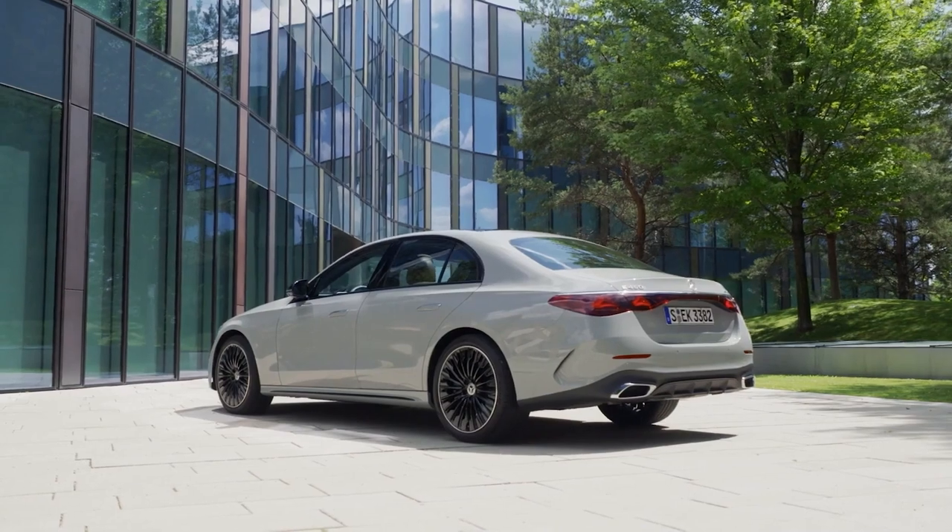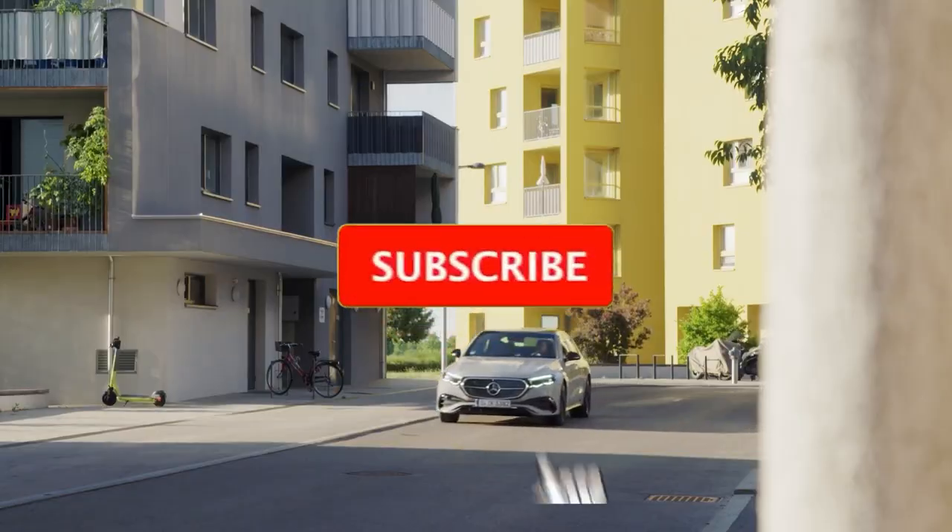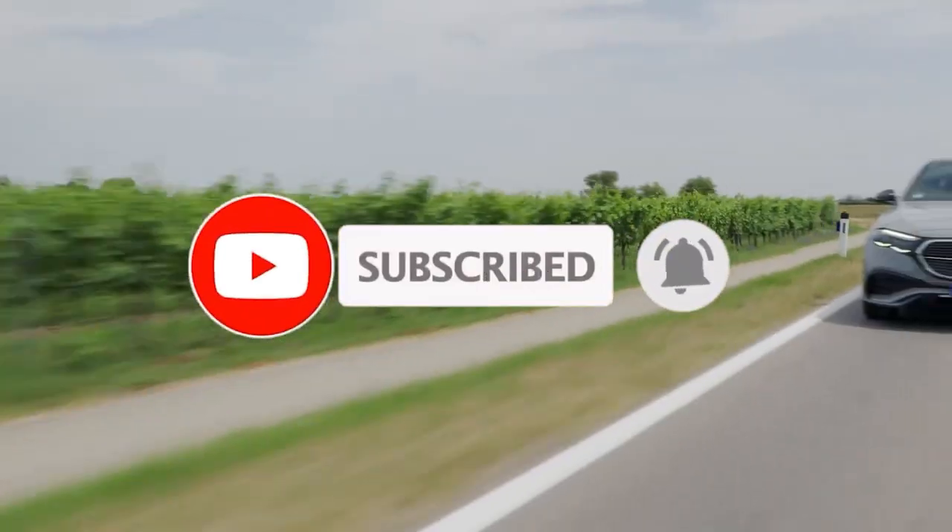If you enjoyed this video, don't forget to give it a thumbs up, share it with your fellow car enthusiasts, and subscribe for more incredible automotive content. Thanks for watching, and we'll see you in the next video.